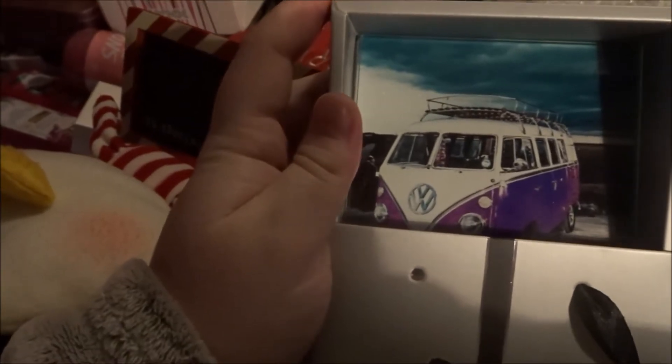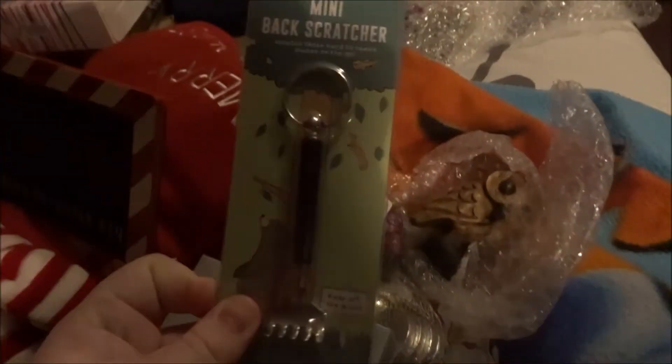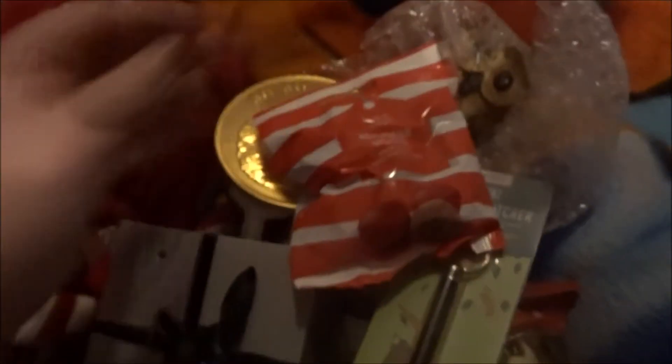Next I got a portable back scratcher — I have a back scratcher pen and now I have a mini one I'm going to take everywhere. Next I got a giant chocolate coin, and some reindeer noses.